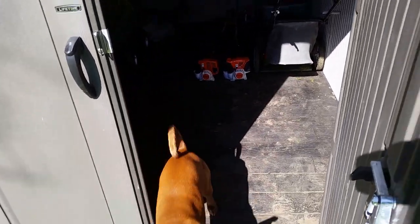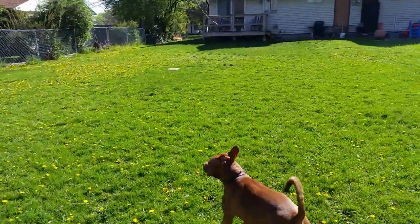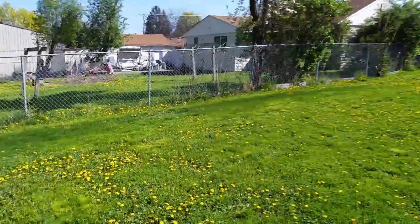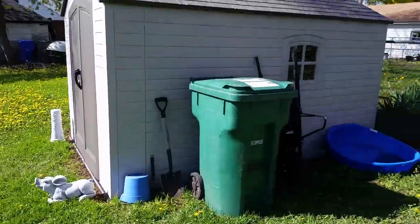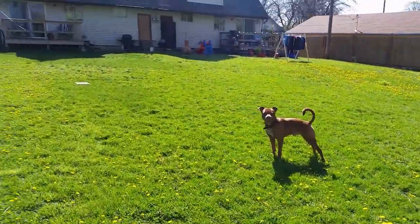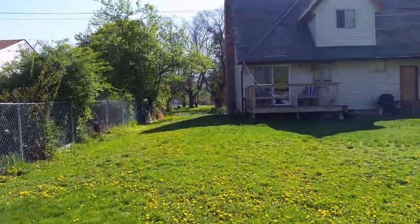Our yard's finally green — one of the first times, really the first time it's been this green across the whole yard. Here's some more gardening stuff. I'll go show you one of the other reasons why I've been really busy.